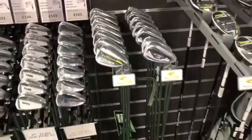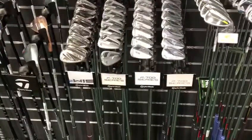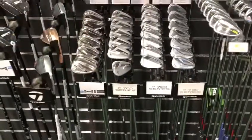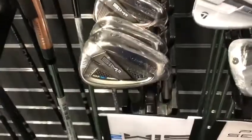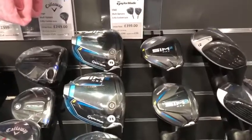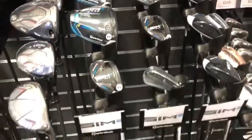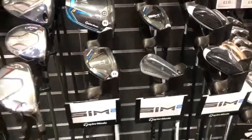New irons to go with the Cobra RAD series as well. The ever popular P700 series has new models, plus an extra couple of additions to go with the new Sim 2 iron for 2021. And that is complementing the Sim 2 drivers, fairways and hybrids, all new from TaylorMade, with a driving iron for those of you that don't like hybrids.